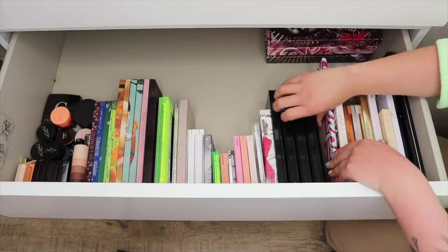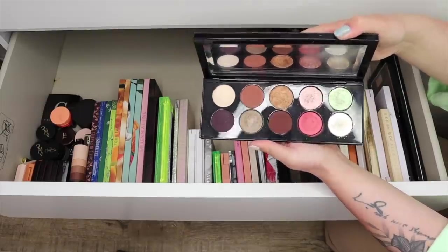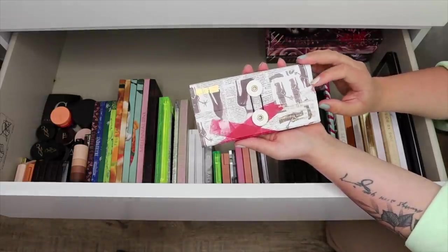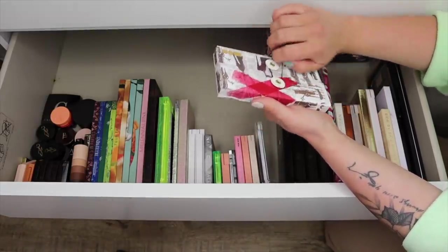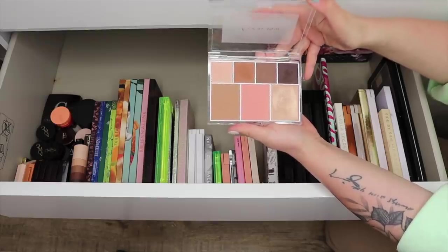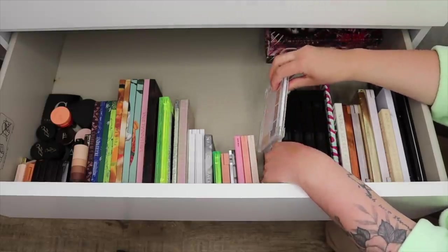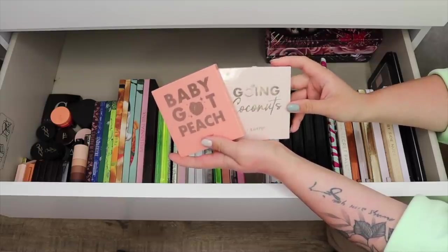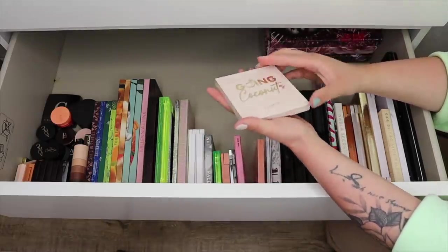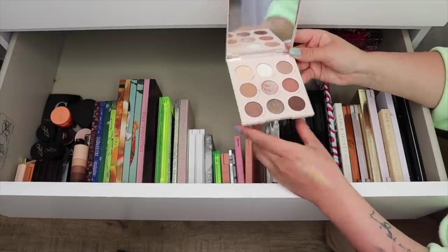I have my Pat McGrath palettes here — Divine Rose 2, Bronze Seduction (my favorite), and Divine Rose 1. I also keep the highlighting trio from Pat McGrath right here because I actually enjoy using these shades more as eye toppers. Here I have the Jen Atkin collection — I really like these formulas. Very creamy and very simple. I have two of the ColourPop Nine Shadow palettes — I'm going to keep Baby Got Peach because it's a really great peach palette, but I'm finally going to let go of the Going Coconuts palette. I haven't reached for it in so long.